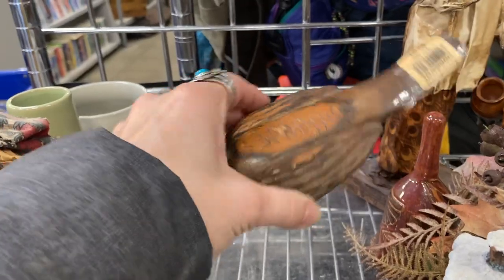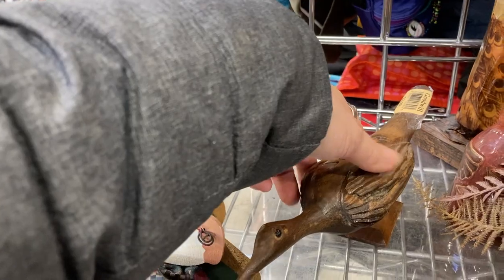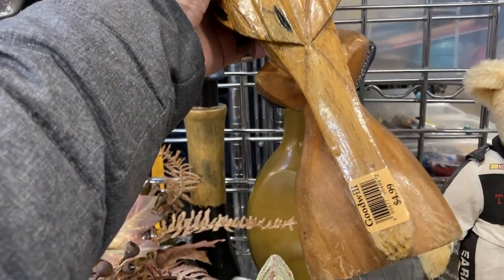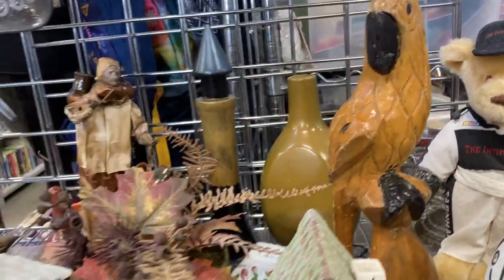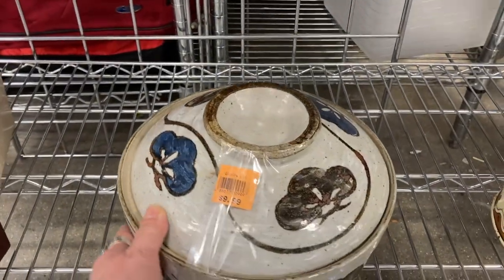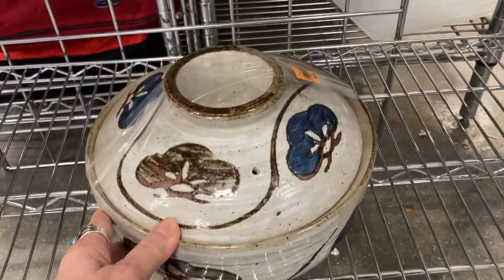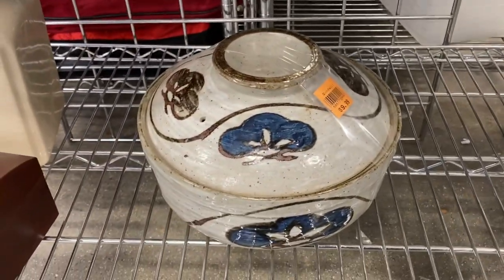Still among the tchotchkes, I noticed this wooden hand carved bird. I liked it, but it had the name of a country written on it, which means it was a tourist item, so I decided I would leave it. This parrot was also super cool for $4.99 — it is hand carved, hand painted. It was a little bit rough; if it just had a little bit more finesse I think I would definitely have picked it up. This piece of ceramic pottery on the bottom looks to be some sort of bakeware. I liked it, but it was super heavy and since it wasn't signed, I decided to leave it as well.